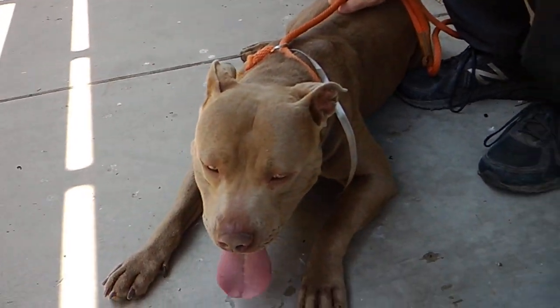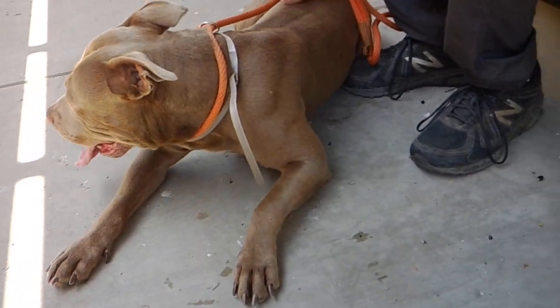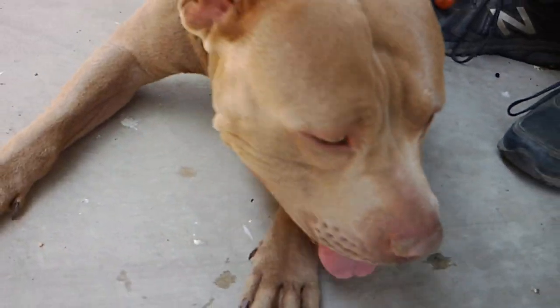He's a curious boy. He likes to constantly check out his surroundings. He's very sweet and loves to cuddle, loves to give kisses. And on top of that, he is just a gorgeous, gorgeous man. He has just the most beautiful eyes.